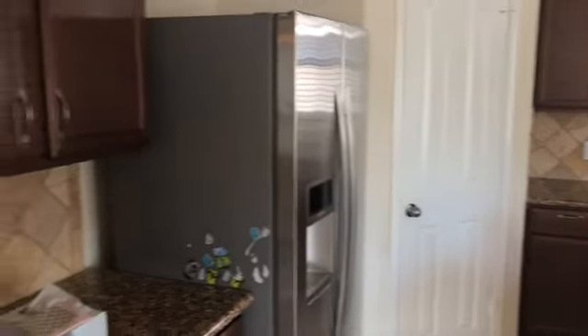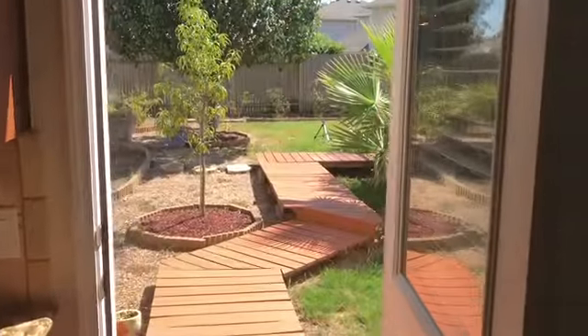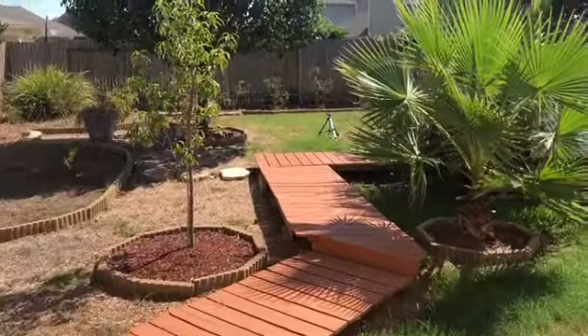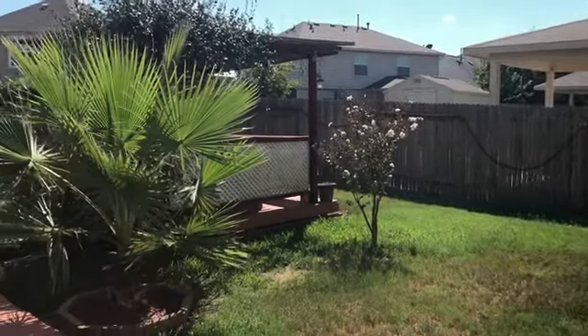The refrigerator is included. The well-maintained backyard features a pergola and lots of trees, making it perfect for entertaining and gatherings.